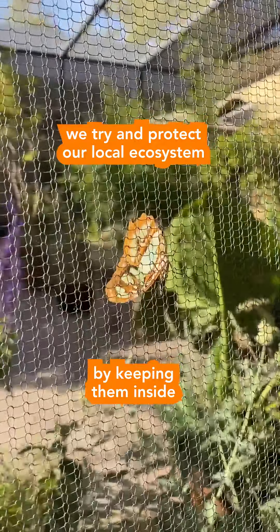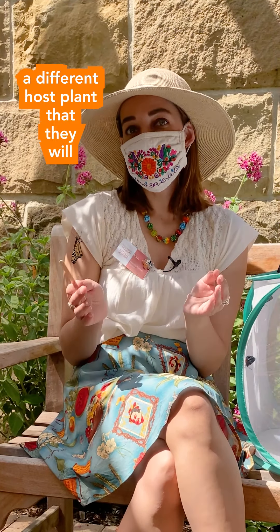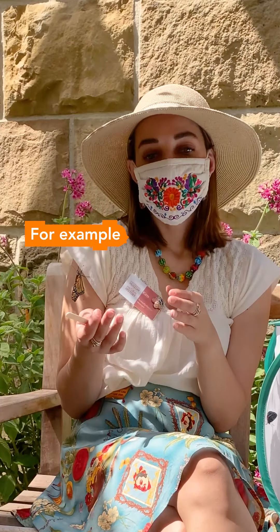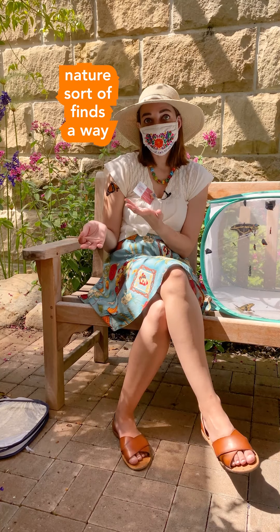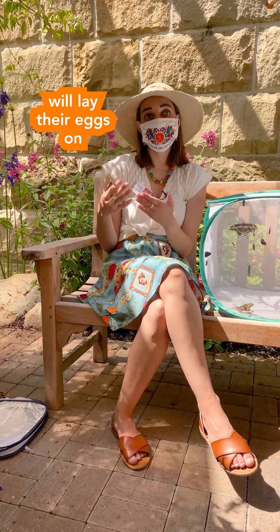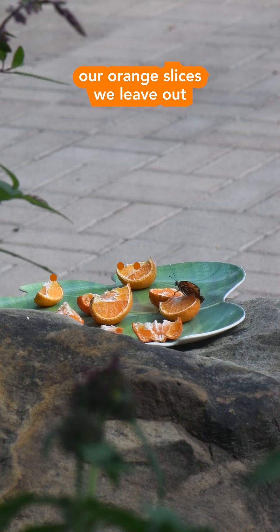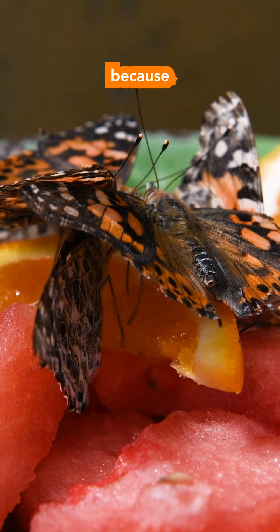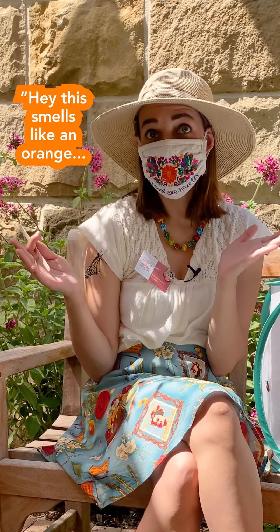We try to protect our local ecosystem by keeping them inside. Just because they're in a controlled pavilion doesn't mean the biological cycle stops — sex happens all the time. We try to curb that by not having any host plants, since each species has a different host plant they'll lay eggs on. For example, monarchs will only ever lay their eggs on milkweed. However, nature finds a way — when stressed, they'll lay eggs on pretty much anything. We had a giant swallowtail lay eggs on our orange slices left out for nectaring, because citrus is part of the giant swallowtail's host plant family, so it's like, 'this smells like an orange, I'll lay my eggs here.'